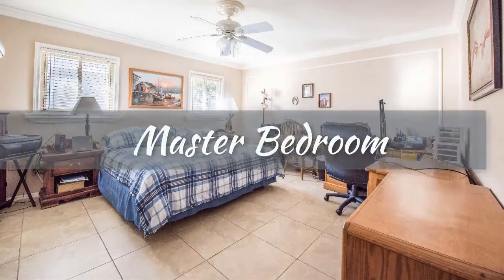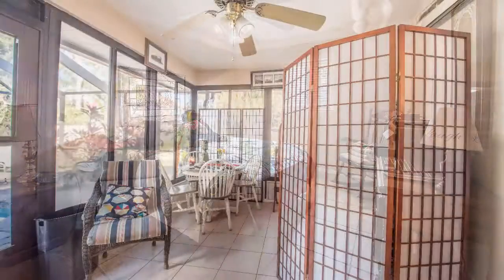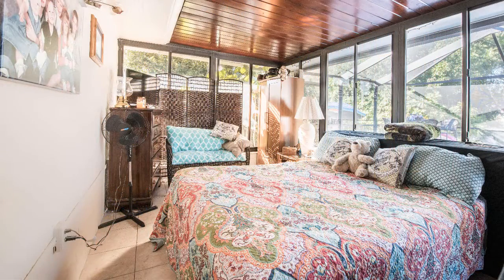The home offers the desirable split bedroom floor plan, separating the master bedroom from the rest of the home. You'll enjoy relaxing with family and friends on the four-season lanai, which is under air and can be opened up to a large room or kept separated for use as a guest room or office area.